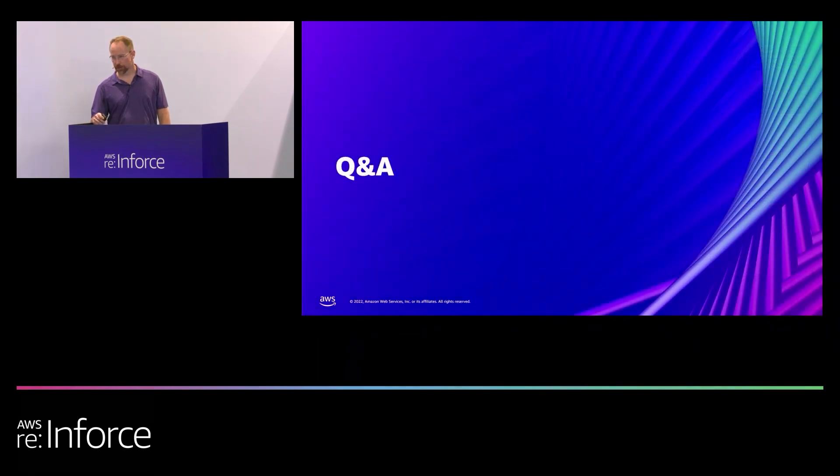Are there any questions? No questions. All right — well, thank you everybody. Appreciate it. Have a good rest of your day.